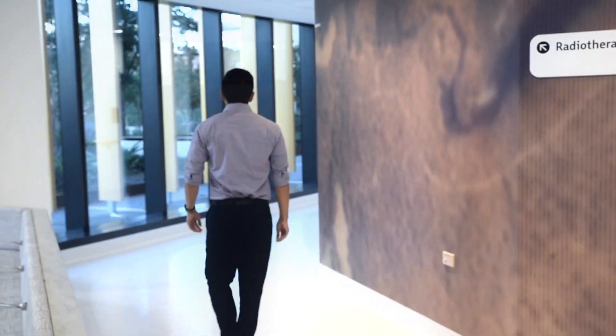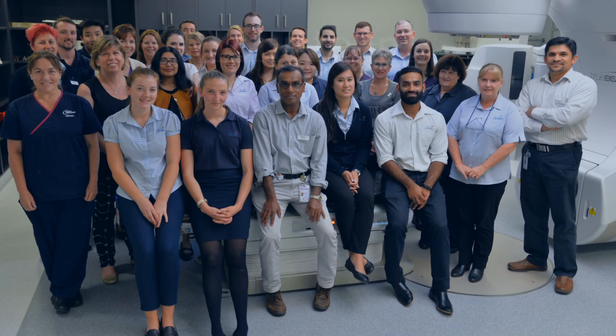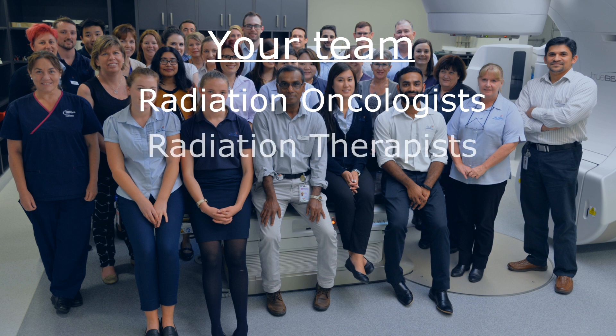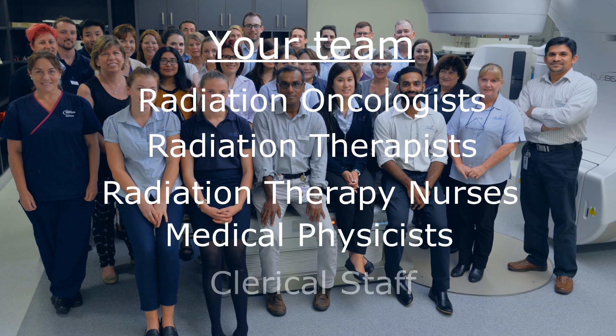Throughout your radiation therapy journey you may meet many different types of health care professionals who will work together as a team to deliver your care. These include your radiation oncologists, radiation therapists, radiation therapy nurses, medical physicists and clerical staff.